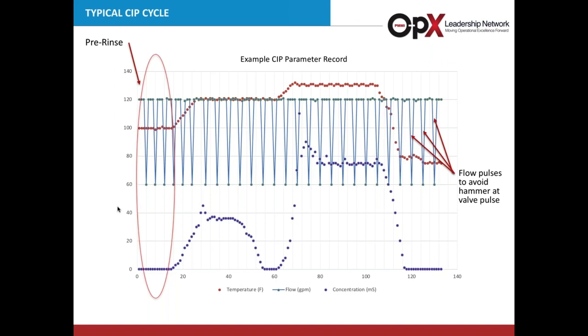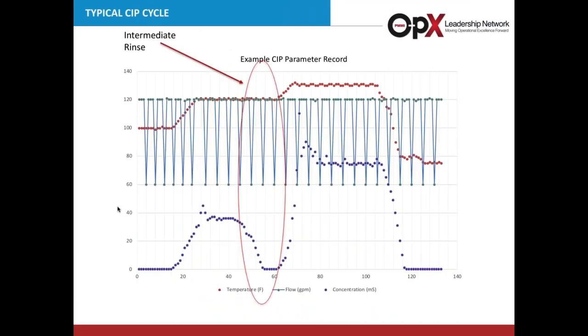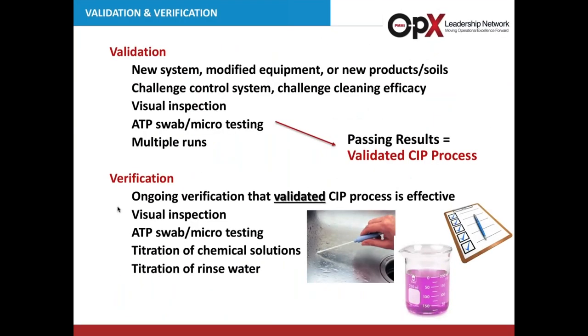Here's a typical cycle chart showing each step. The pre-rinse starts at zero conductivity with slightly warm temperature. Next, the caustic or alkaline cycle shows concentration and temperature increasing. On the intermediate rinse, you keep the system warm so you don't have to reheat, and rinse back to zero concentration. Then the acid wash shows increased concentration and temperature. Finally, the final rinse brings concentration back to zero and temperature back down to cool. You can see the flow pulsing back and forth — that is the pulsing Brian talked about to ensure valve seats are cleaned without hammering the system.